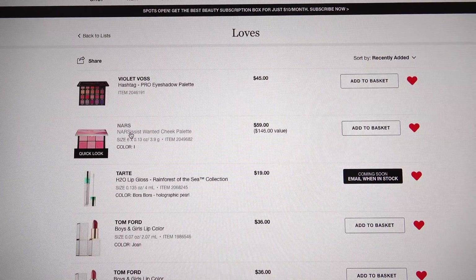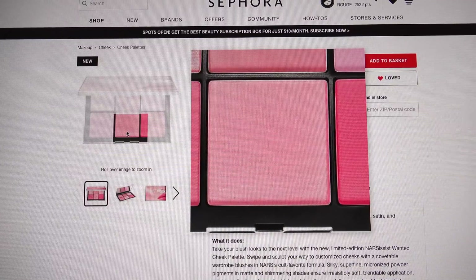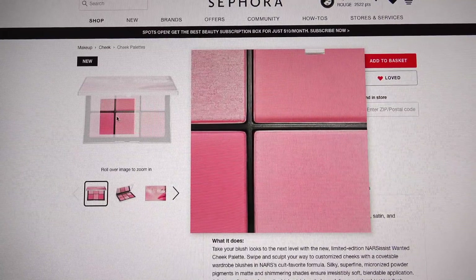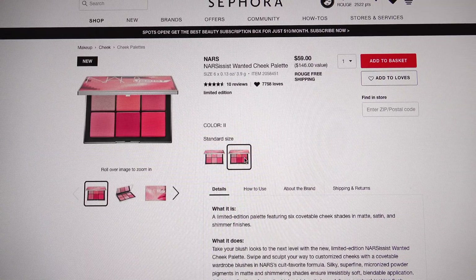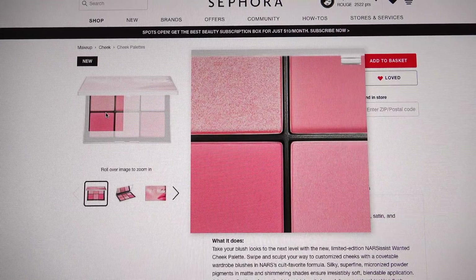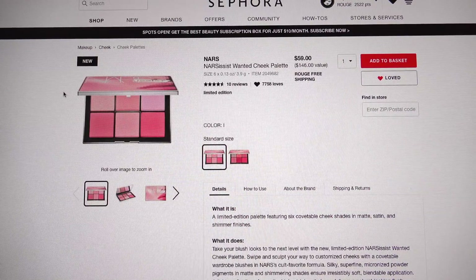Next, NARS — the new Narcissist Wanted cheek palettes. There are two versions and I'm looking at the lighter color version. These colors are right up my alley — warm pinks, warm peachy pinks. I swatched this in the store and compared it to the deeper one, but I like the lighter one better. It has more colors I'll actually use, and I need warm peach and pinks in my wardrobe of cheek colors.